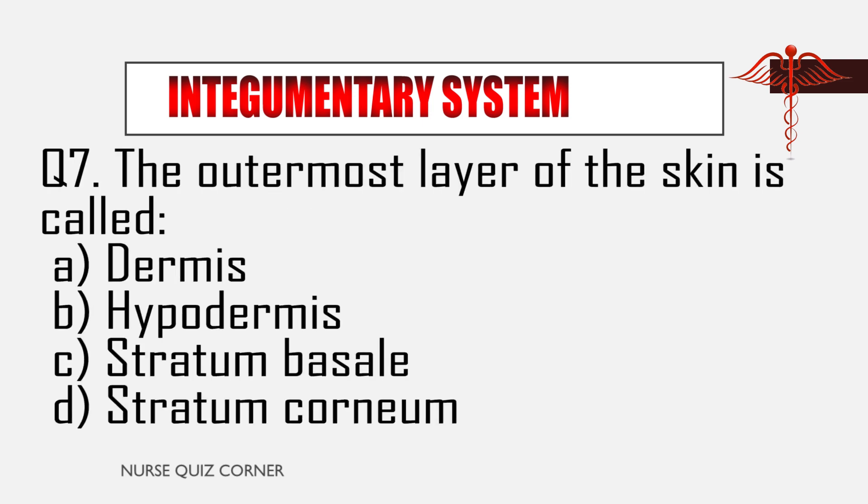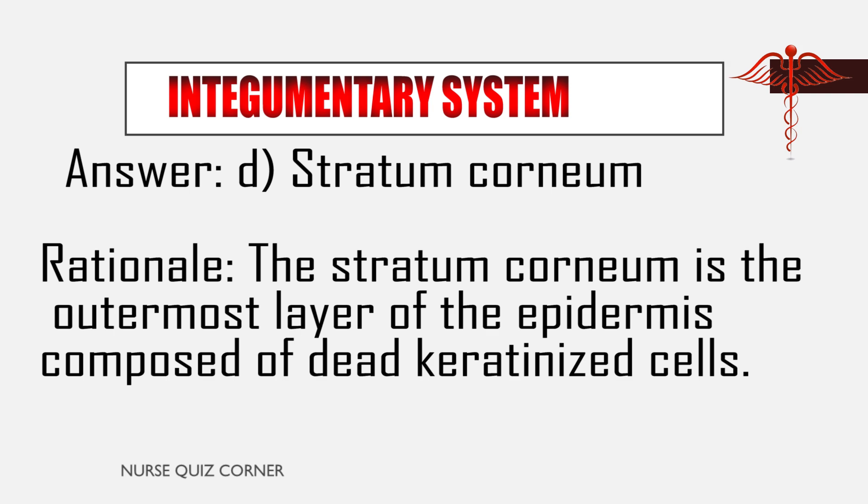Question 7: The outermost layer of the skin is called: A. Dermis, B. Hypodermis, C. Stratum lucidum, D. Stratum corneum. Answer: D. Stratum corneum. Rationale: The stratum corneum is the outermost layer of the epidermis, composed of dead keratinized cells.